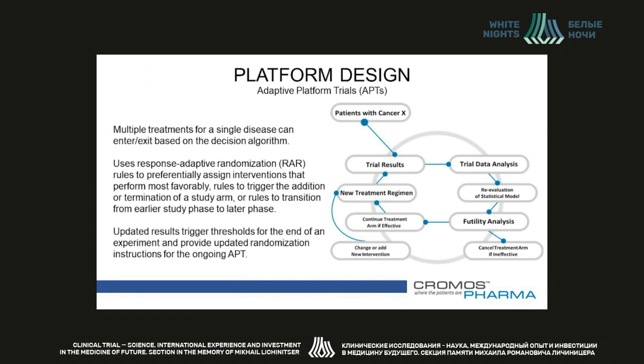Platform design, also known as adaptive platform trial, is the most complicated type of master protocol. Here, multiple treatments for a single disease are employed, and these treatments are allowed to enter and exit based on a decision algorithm. Platform trials have some similarities with umbrella trials in that each single condition is usually studied across multiple interventions. However, unlike umbrella trials where all subgroups go an initial predefined distance irrespective of outcome, in platform trials the information generated early in the trial is used to adjust its subsequent flow. The main tools utilized include response adaptive randomization rules to preferentially assign interventions that perform more favorably, rules to trigger termination of a study arm, or rules to transition from an earlier study phase to a later phase.